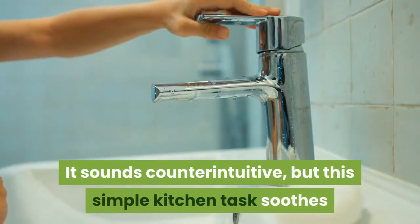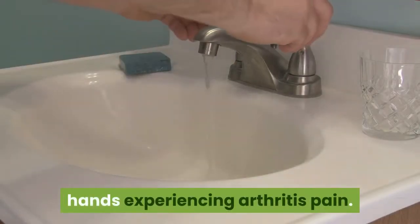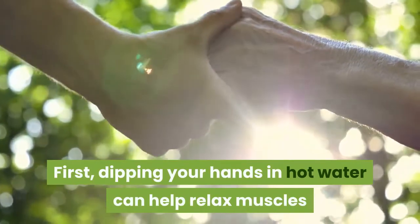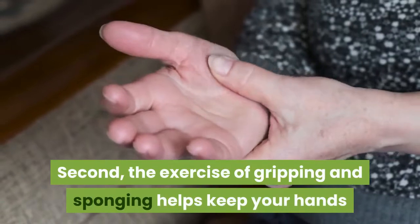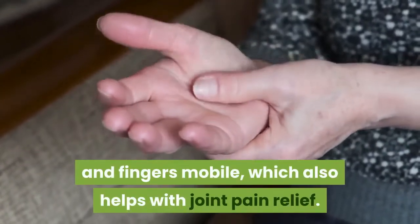Wash dishes by hand. It sounds counterintuitive, but this simple kitchen task soothes hands experiencing arthritis pain. First, dipping your hands in hot water can help relax muscles and joints and relieve stiffness. Second, the exercise of gripping and sponging helps keep your hands and fingers mobile, which also helps with joint pain relief.